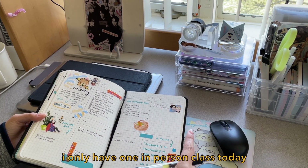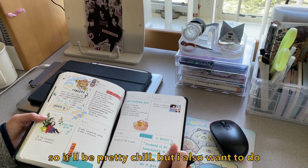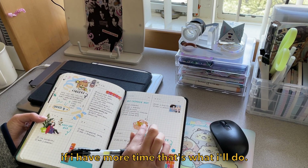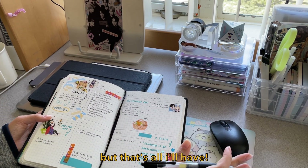I only have one in-person class today, so that's going to be pretty chill. But I also want to do a little bit of a lecture review for one of my anthropology classes. If I do have more time, that's probably what I'll do. But yeah, here's everything I have.